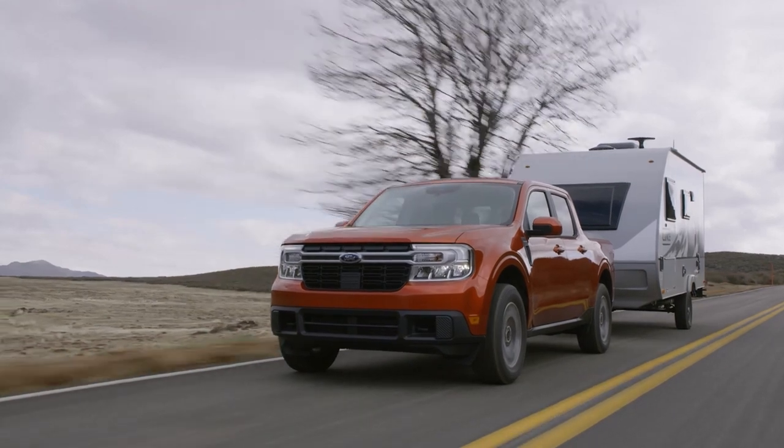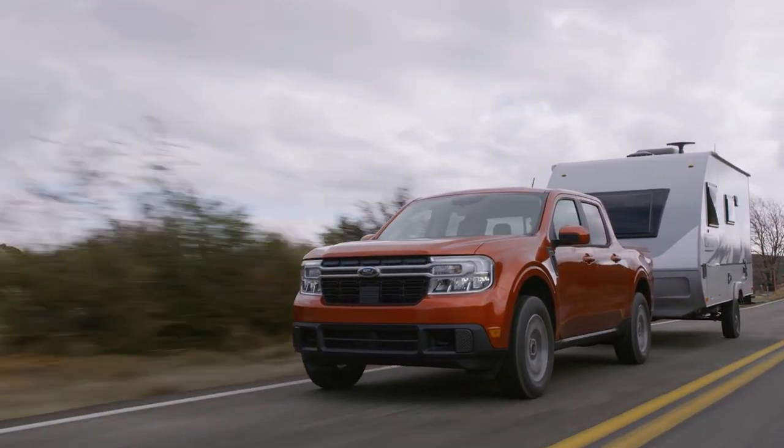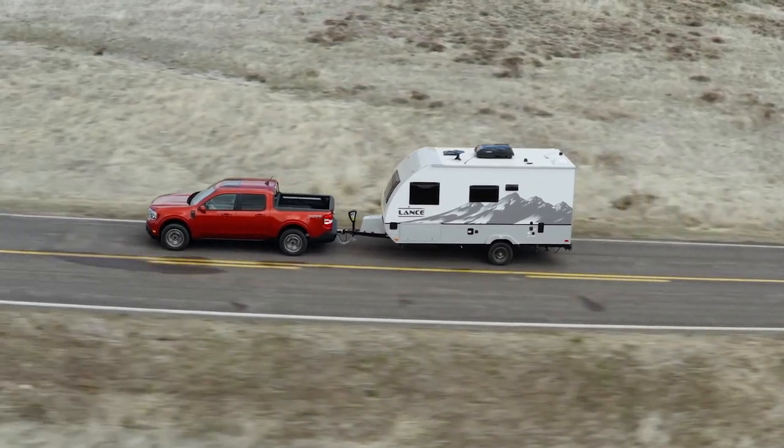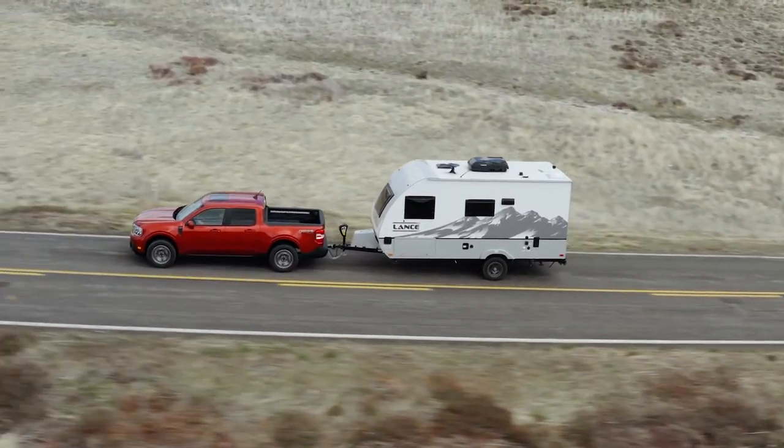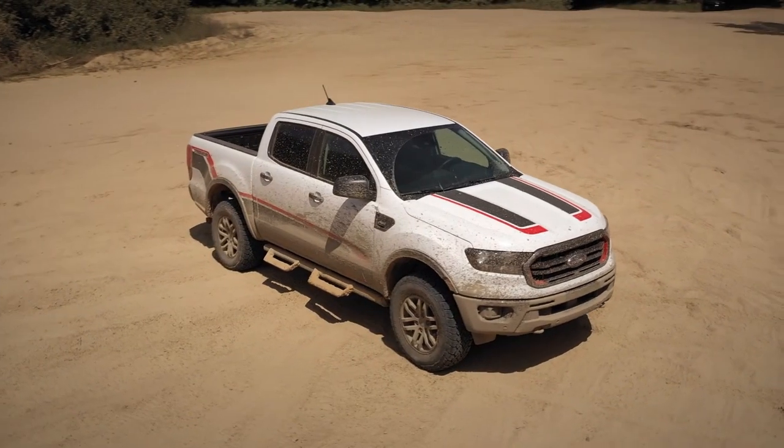The Maverick is based on the same platform as the Ford Bronco and the Ford Escape, which means it's front-wheel drive based. In this video, let's take a look at how the Maverick stacks up against the Ford F-150 and the Ford Ranger.